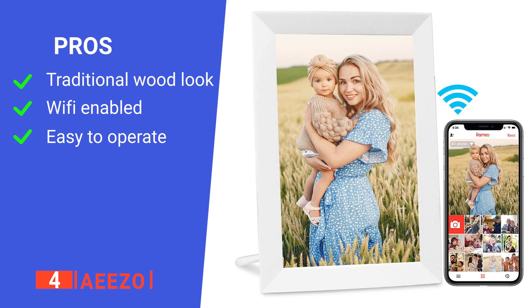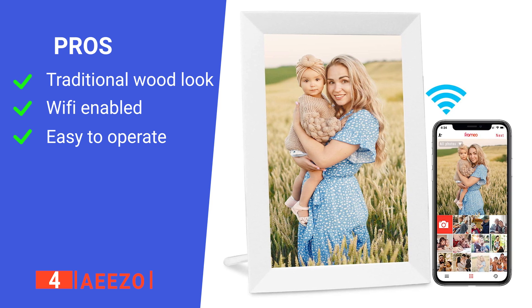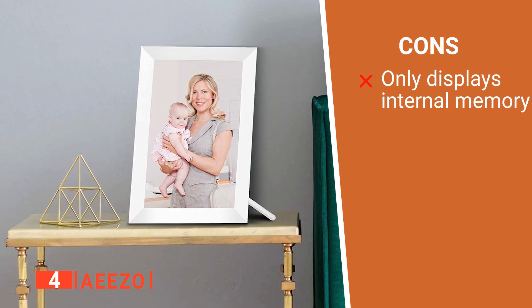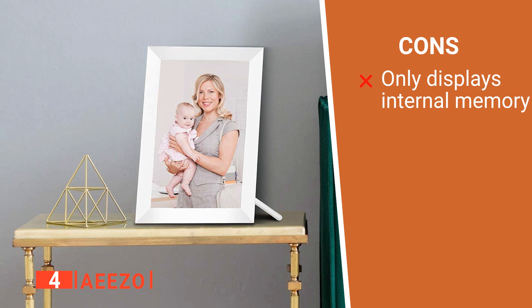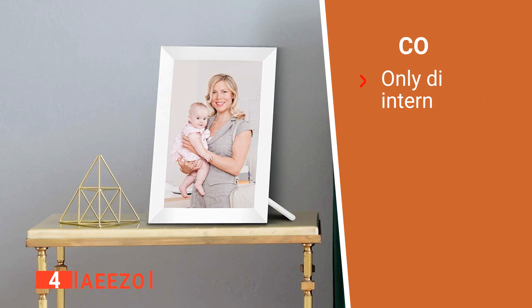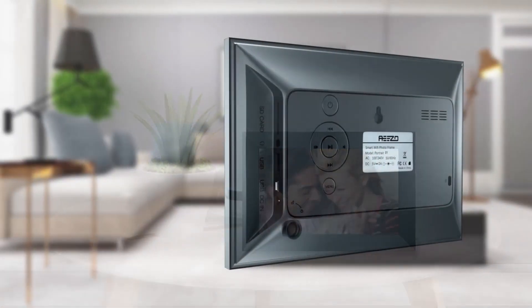Its pros are a beautiful design, excellent wireless compatibility, and it is simple to use. However, it will only display photos downloaded into the internal memory, not straight off SD cards or USBs. The IESO is a great-looking product that helps you display all your favorite memories with no hassle at all.